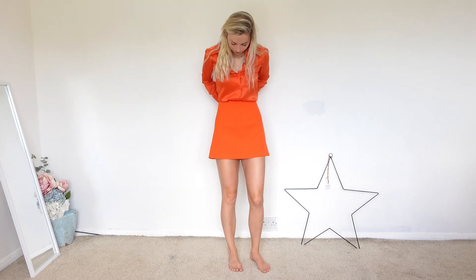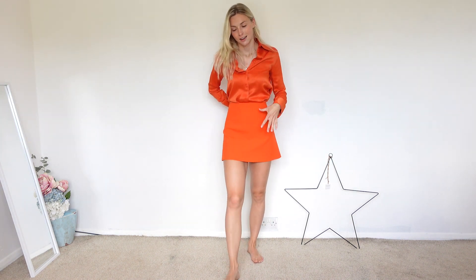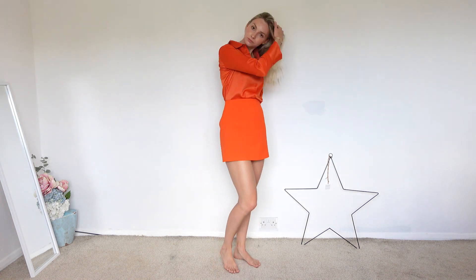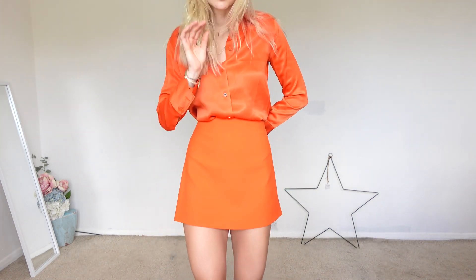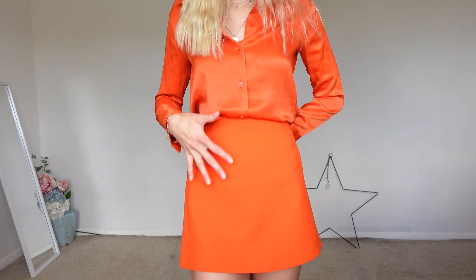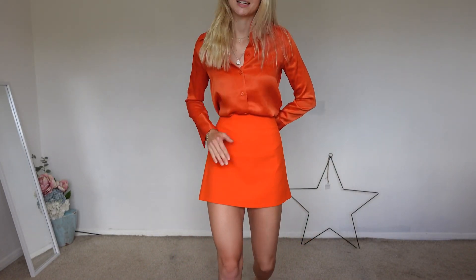This is the orange satin shirt with the orange high-waisted mini skirt, and I just love the look of it. Even with a pair of white heels it would look amazing. You can also wear these pieces separately — they look amazing individually, like with a white top with the skirt, or as I'll show you next, the white skirt with this orange top.